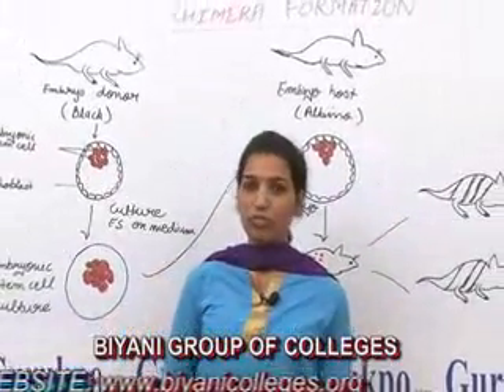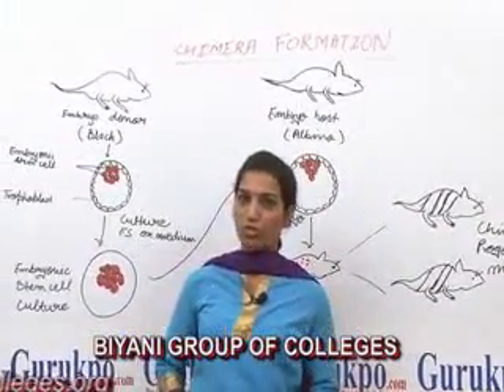Thank you. For more details you can log in to www.gurukpo.com.